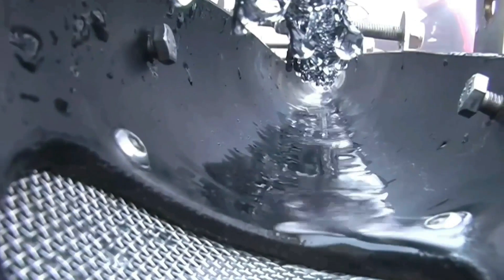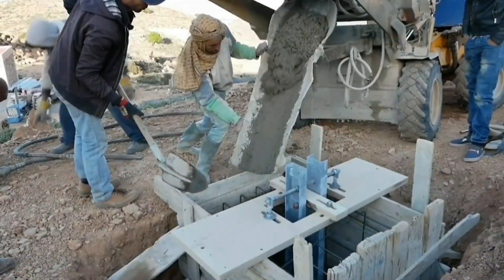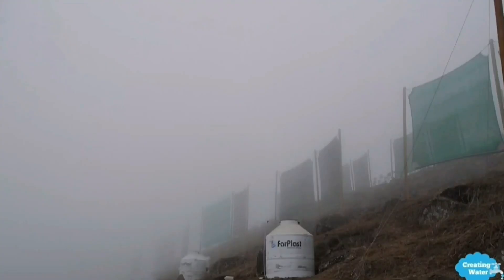At number two, we have fog nets. This has by far become one of the most popular modern innovations when it comes to providing clean drinking water in areas where there's little rainfall available, but there is an abundance of fog. Fog nets have been around now for a few decades, but the technology is being constantly upgraded and improved.